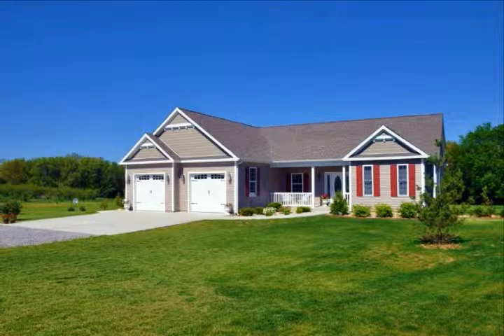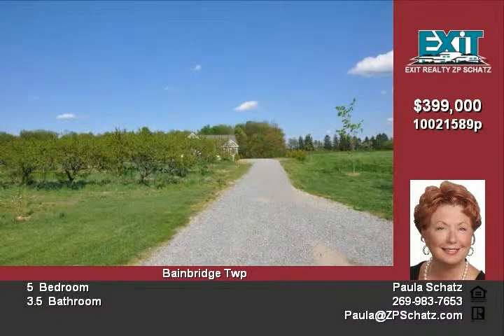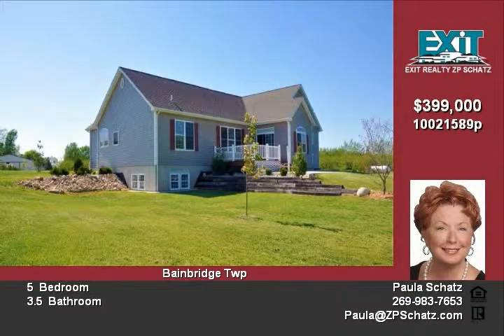Stunning two-year new home on 13 acres. This beautifully kept home has a spacious open and airy kitchen surrounded by beautiful cinnamon cabinetry, dual built-in stainless steel ovens, stainless steel fridge, dual drawer dishwasher, and cooktop.